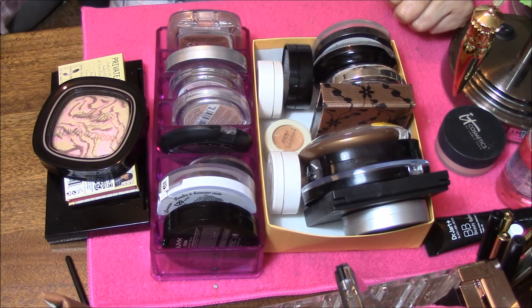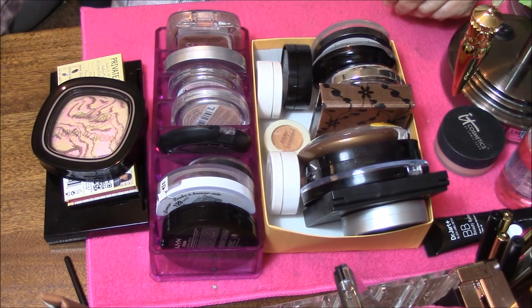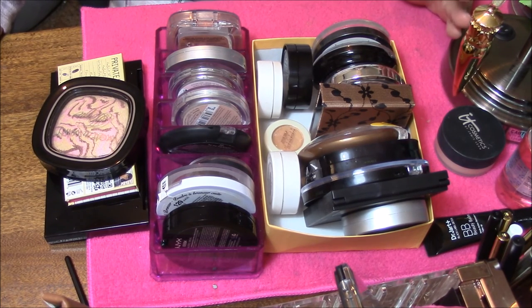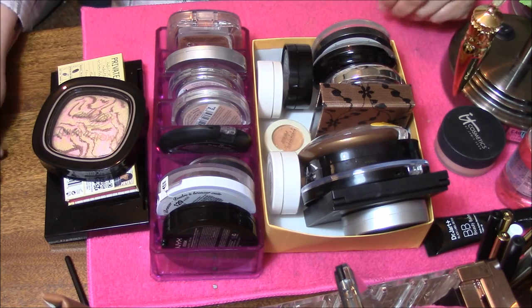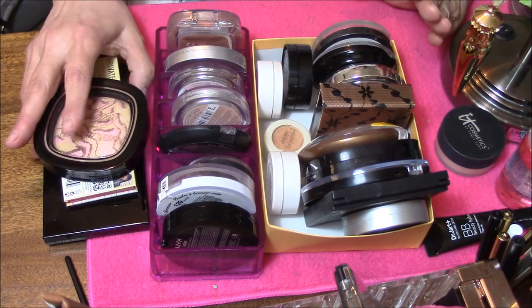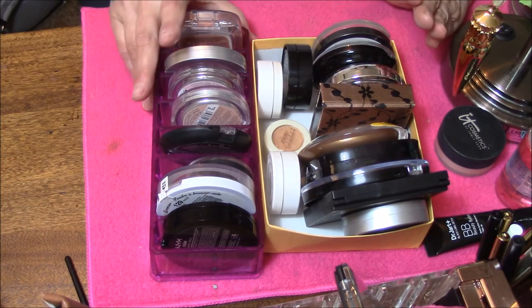Hi everybody, this is Connie and I am here doing a highlighter collection and possible declutter. I don't know what to really call this series — give me some catchy names. It's a collection plus possible declutter series. This is all my highlighters. It doesn't seem like a lot to you guys, but it does to me. Highlighters, I don't need that many.